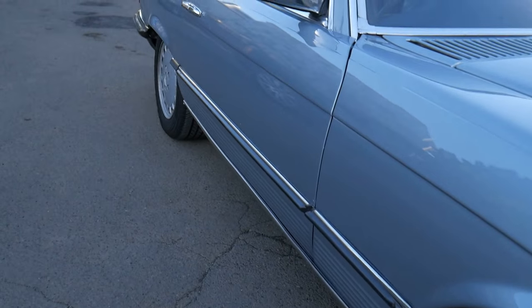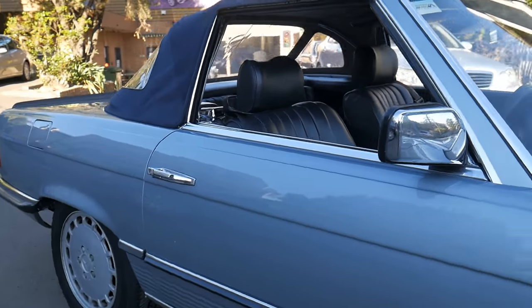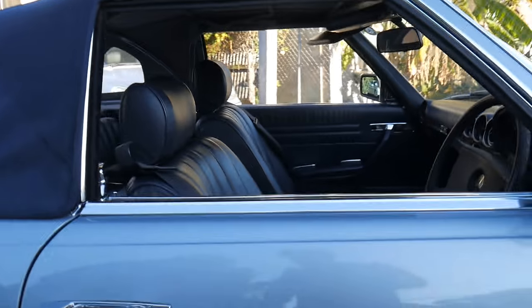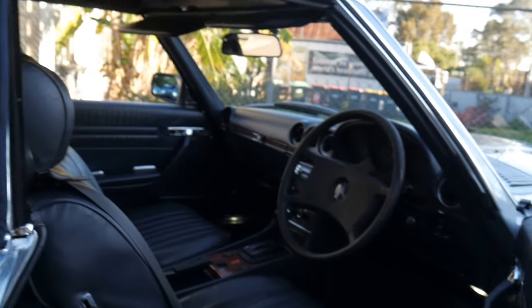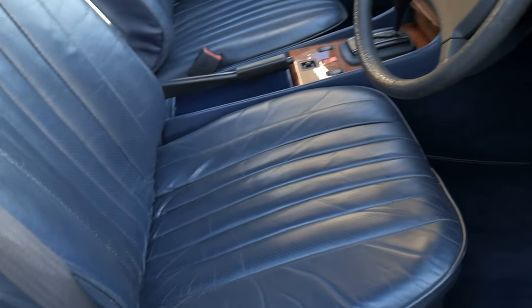The 500SL was never sold new here in Australia — it was sold overseas — but what a beautiful model this is. We certainly don't think it's a negative to have an imported 500.